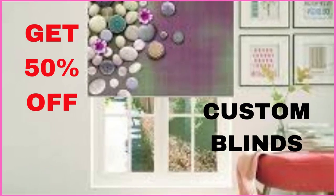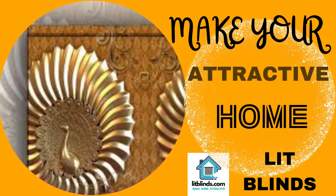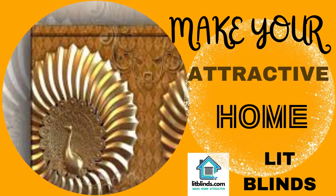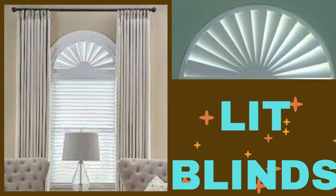Lit Blinds Store custom blinds are an ideal choice. These versatile window coverings provide a perfect blend of style, privacy, and light control, making them a smart investment for any home or office.